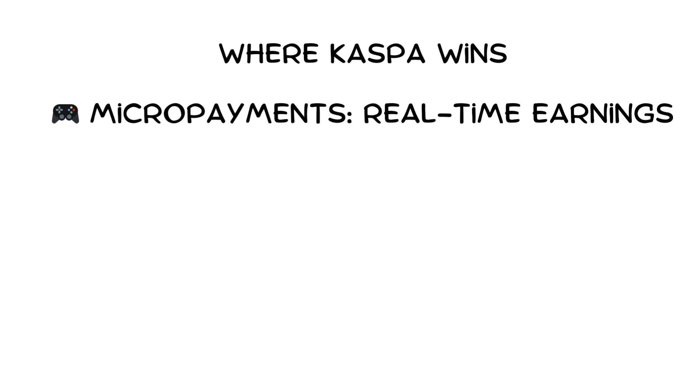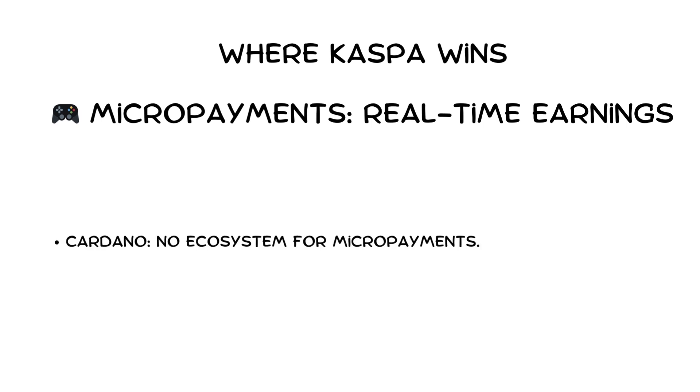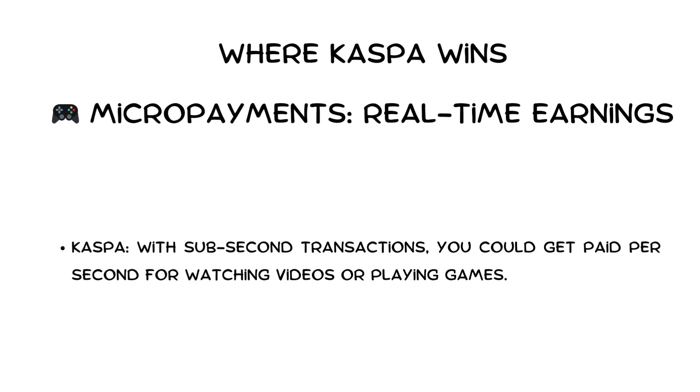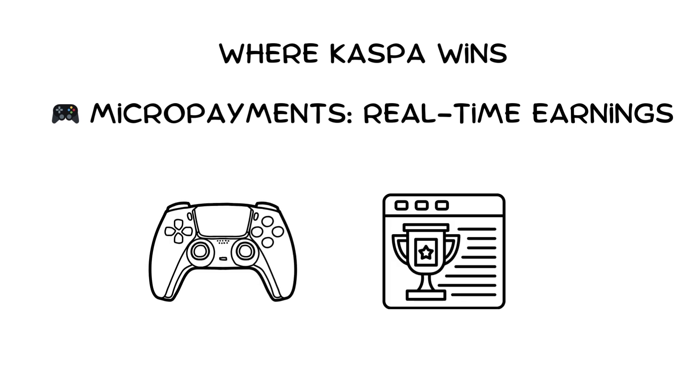Micropayments and streaming money: Bitcoin and Ethereum fees make small, rapid payments unfeasible. Cardano has no ecosystem for micropayments. With Kaspa's sub-second transactions, you could get paid per second for watching videos or playing games. For example, a gamer wins a level and receives Kaspa instantly instead of waiting for withdrawals.